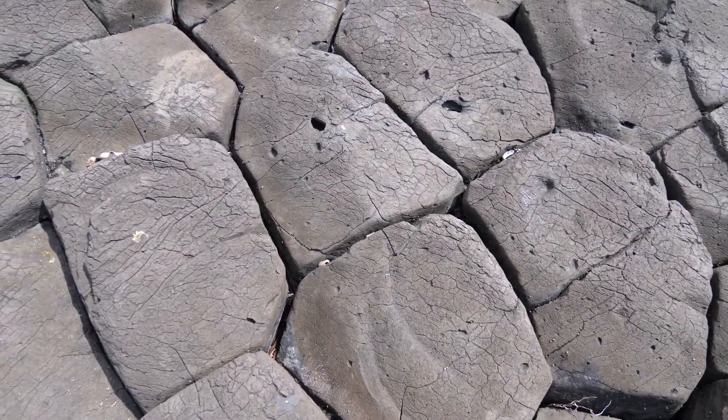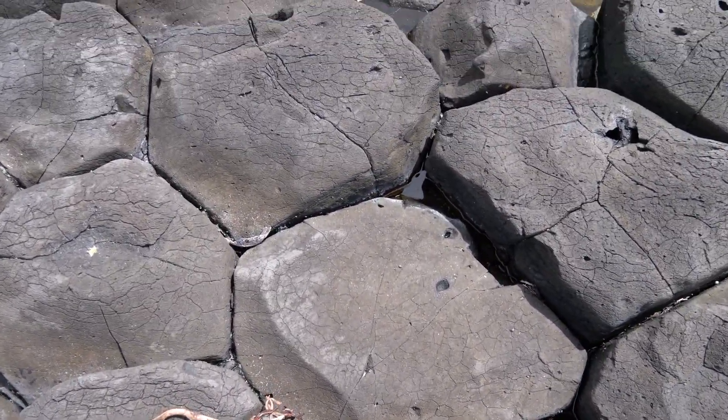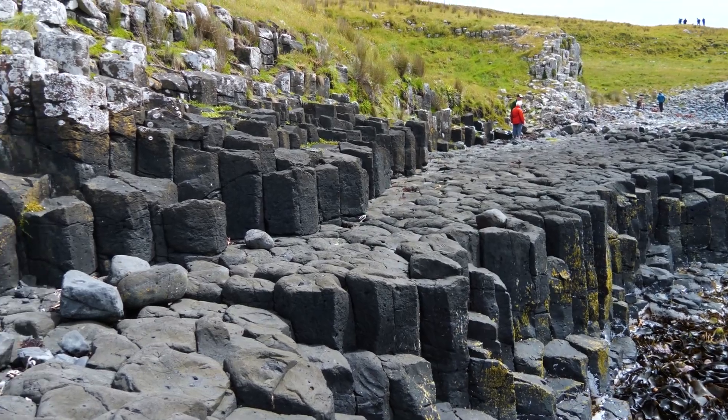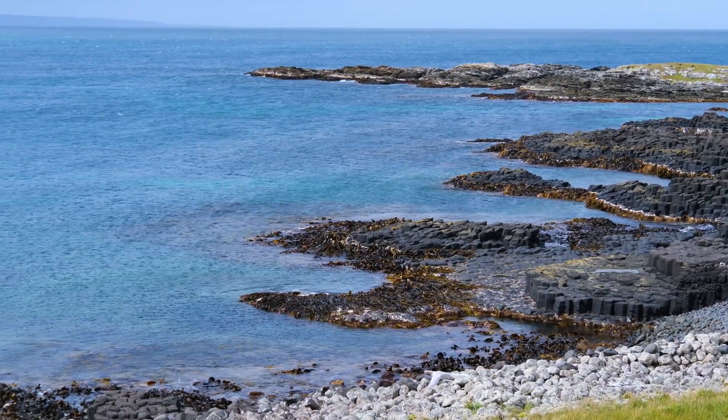There is abundant olivine throughout the basalt, and when it weathers and breaks down it forms brownish mineral masses. Then crystals pop out and you end up with these little cavities and holes. This is a fabulous place — it must be one of the best spots in New Zealand and one of the world's finest examples of columnar basalts.